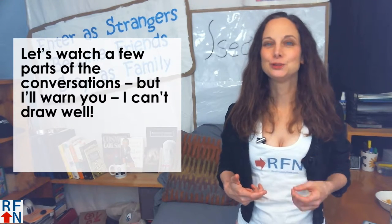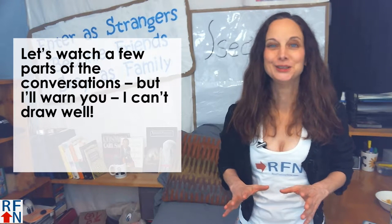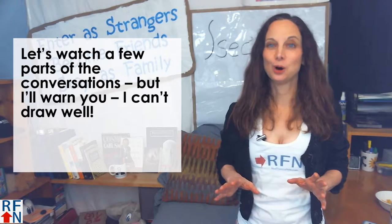Let's watch a few parts of the conversations, but I'll warn you — I can't draw well.